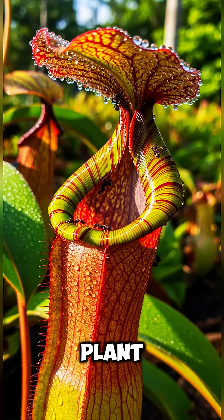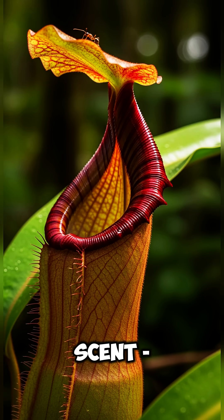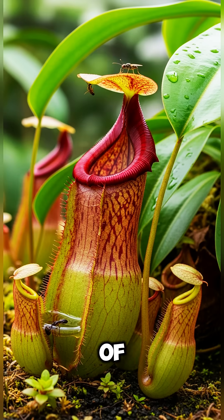Second place: the pitcher plant. The pitcher plant is the smooth operator of the plant world. It lures bugs in with its sweet scent, then whoop — they slide down into a pool of digestive goo. Imagine a soda can filled with acid and perfume. Nature's version of "it's a trap."